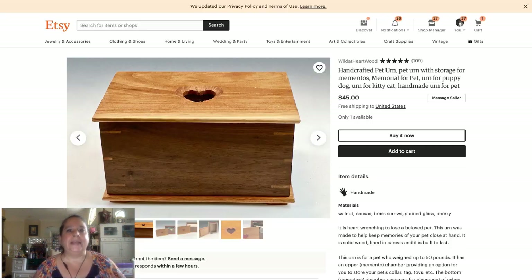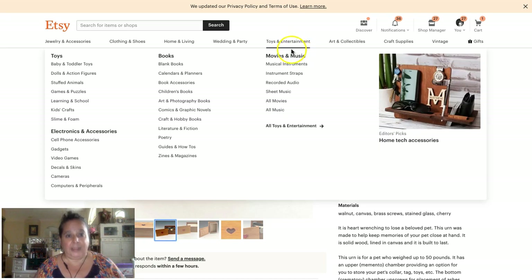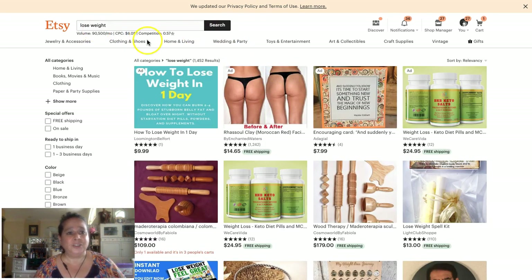Here's a handcrafted pet urn. I worked with a gal a while ago — she makes urns. This is by Wild at Heartwood, and they make a pet urn that has storage for mementos, including a little collar. Why would you need this? To honor your pet. For people who want to keep their pet's ashes as well as mementos of their life, this is an aspirin — it helps you feel better.